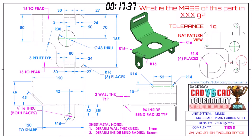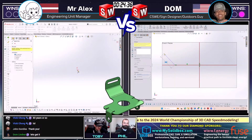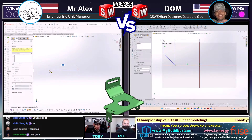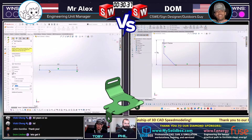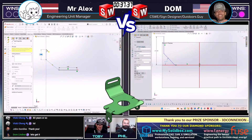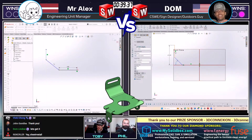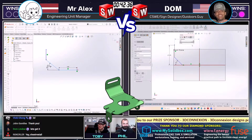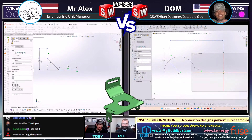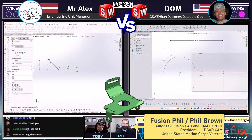Both of our runners are grabbing a screen capture. Everybody in the chat is grabbing a screen capture. They're both jumping into their 3D CAD. Let's take a look and see how these SolidWorks users approach this challenge. Dom is currently ahead one point to zero, but you've got to win two points to advance to the final four. Both of our runners beginning on the front plane, both creating exactly the same sketch. Rockcrawler in the chat says yay, sheet metal! We love seeing these sheet metal challenges here at Too Tall Toby.